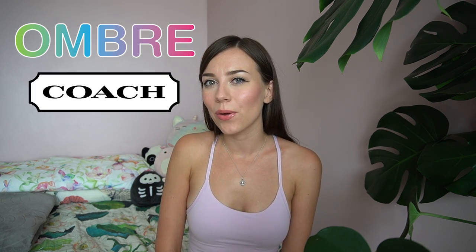Hi everyone, it's Janai and today I'll be showing you the newest bag in my handbag collection — the Ombre Coach Pillow Tabby Bag in Pistachio.